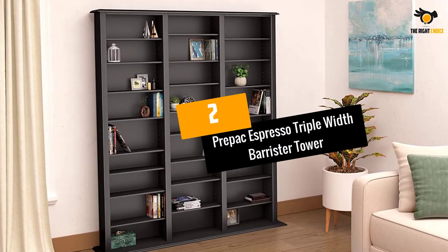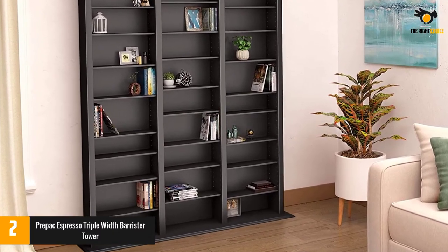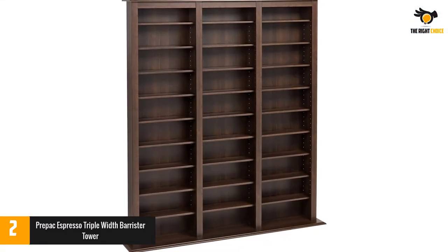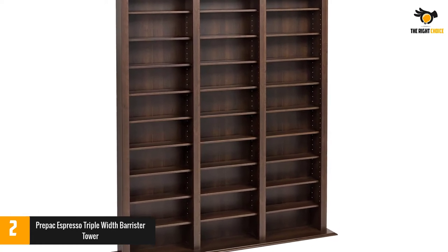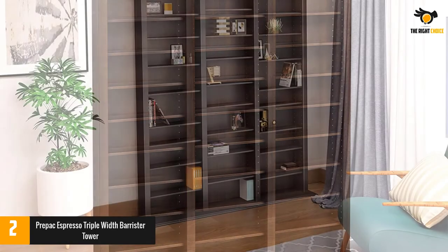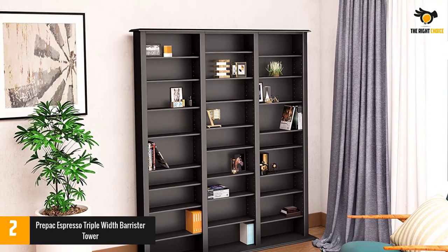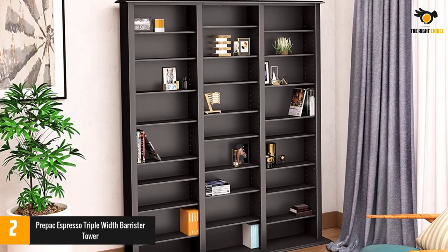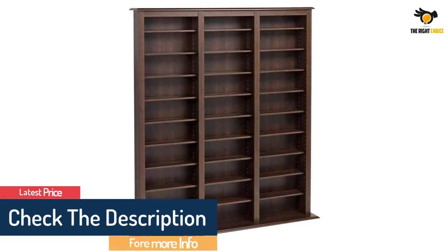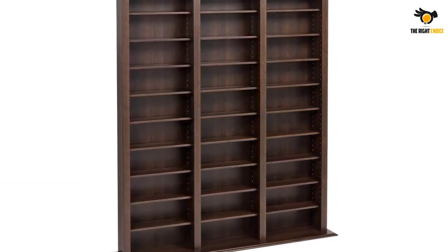At number 2: Pre-pack Espresso Triple Width Barrister Tower. This rack has a beautiful espresso laminate that adds to the aesthetics of your home or office space. All shelves are adjustable and hold various media sizes. The total capacity is 1,173 compact discs, 567 DVDs, 960 Blu-ray discs, 336 VHS cassettes, and any combination you have — confirming it is spacious enough. Wood is the main material, making it extremely durable. It ships ready to assemble and includes an instruction booklet, plus a 5-year manufacturer's limited warranty on parts.